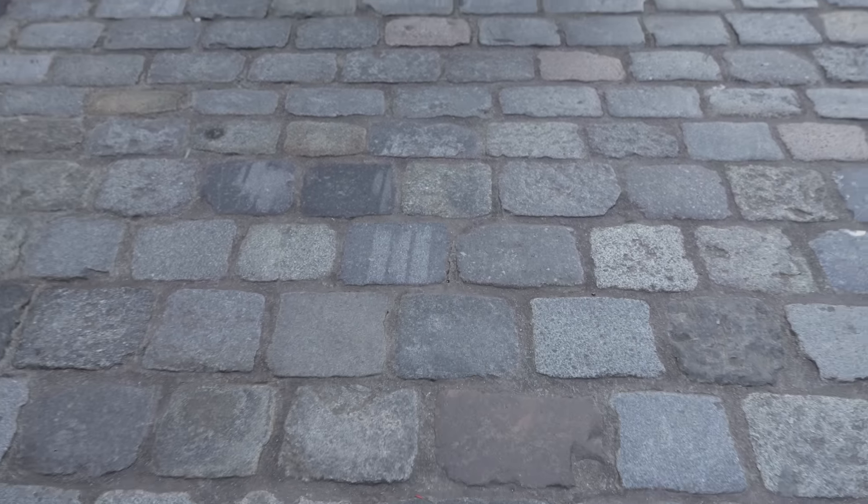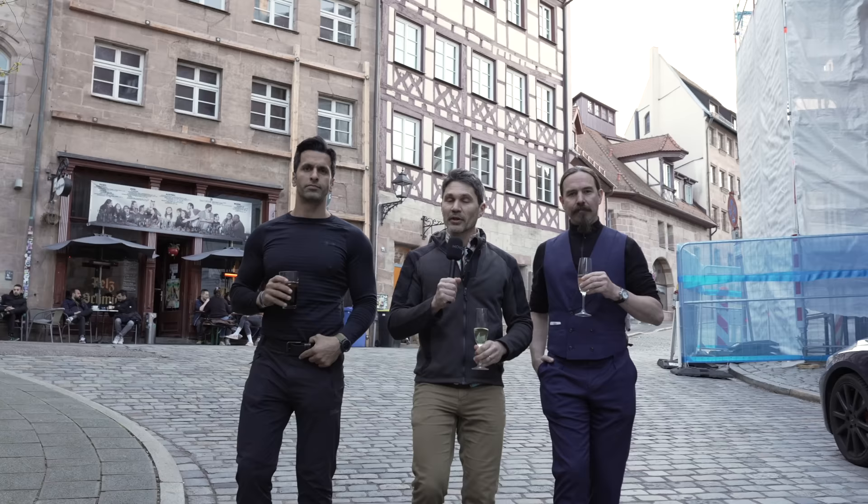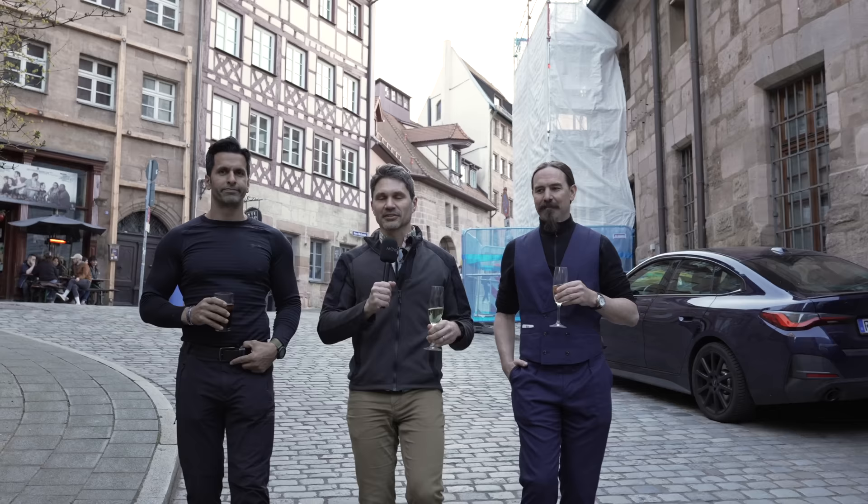Hey everyone, James Reeves, TFB-TV. Welcome to Nuremberg — it's EWA 2024. You'll recognize the guys that are next to me because they're more famous than me. You've got Kaya from Classic Firearms and Ian from Forgotten Weapons.